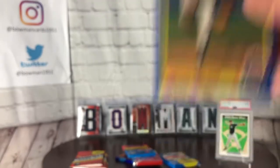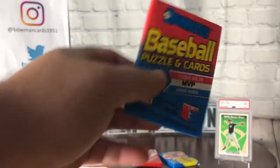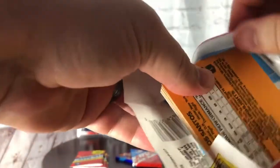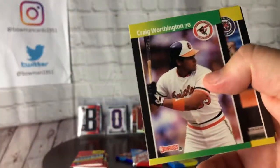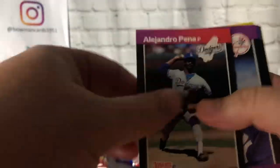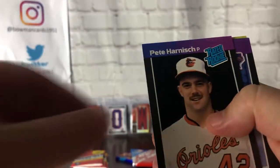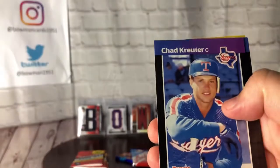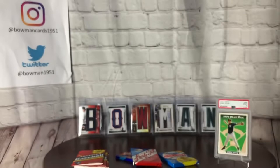Getting into the fourth main course — 89 Donruss. Trippy Jr., Randy Johnson, Gary Sheffield, and Schilling are the key rookies to look for. Another Freddie Lynn. Shut out on the Griffey — that's what I'm looking for. That is not the Schilling. Rough pack. Let's get on to something else.